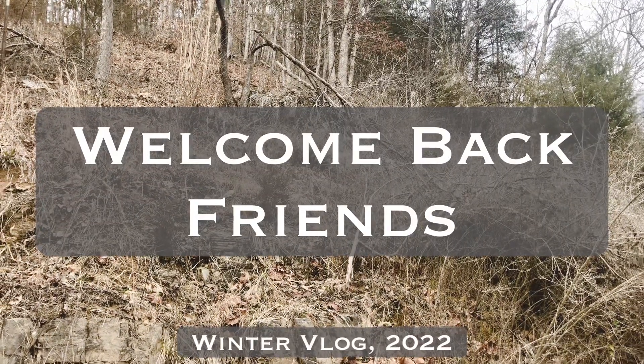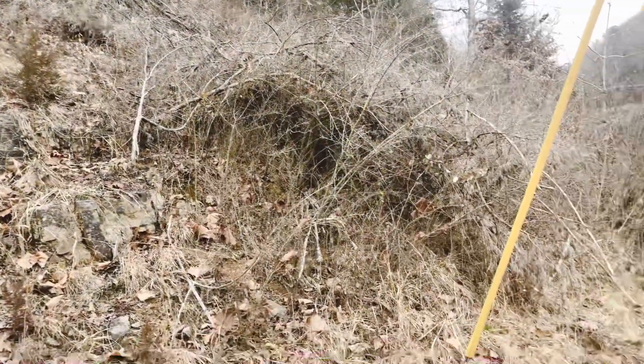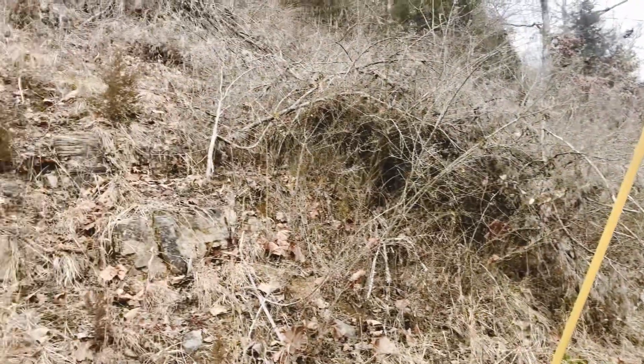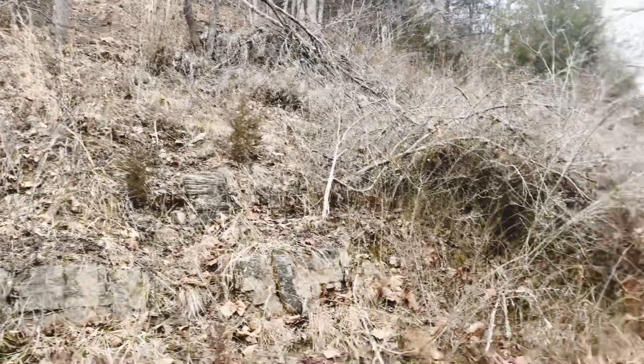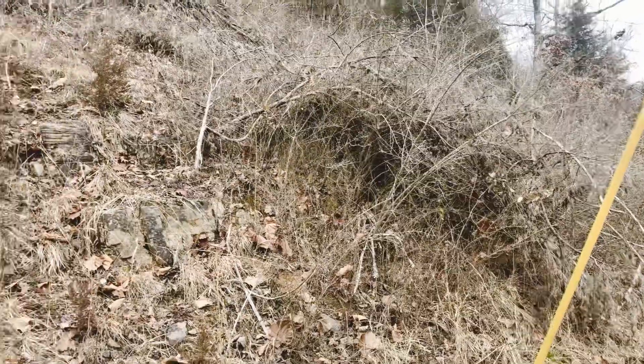Welcome to Daniel's Family Homestead. Today we'll be starting to clear this off behind our house for a new goat lot in the future, but as right now it's a mess, so we're gonna get started.